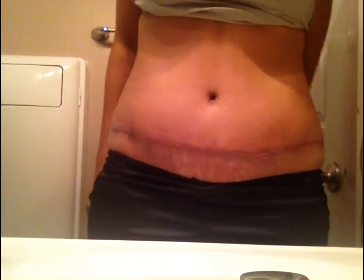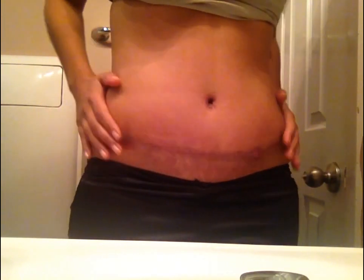I still have swelling below my belly button and it's still numb there. I don't really feel it that much, but little by little on a daily basis I'm starting to get more and more feeling to this area.